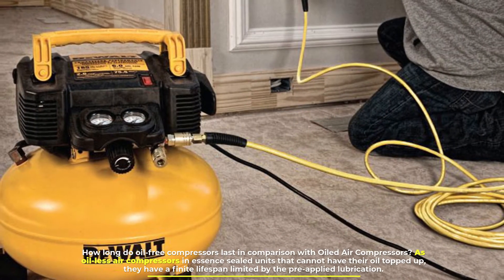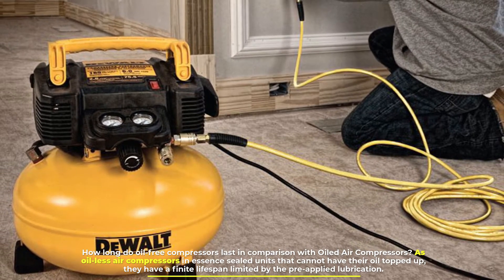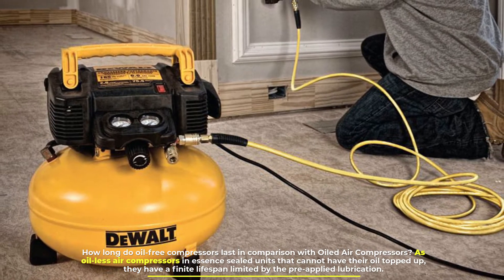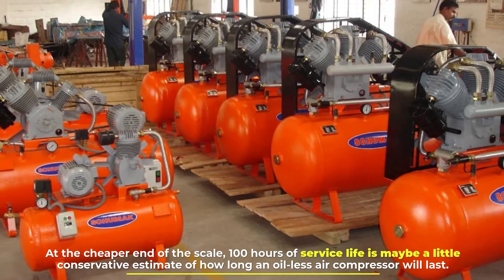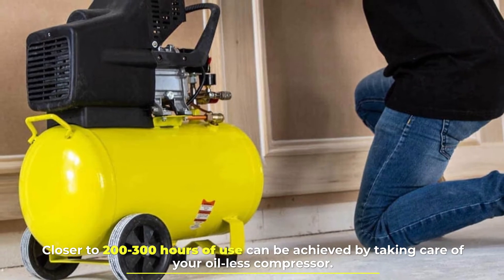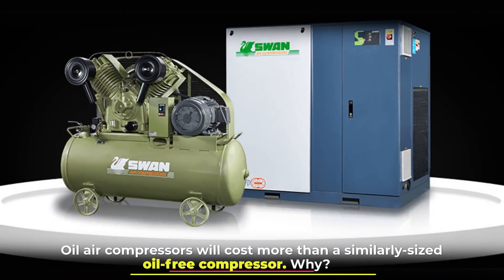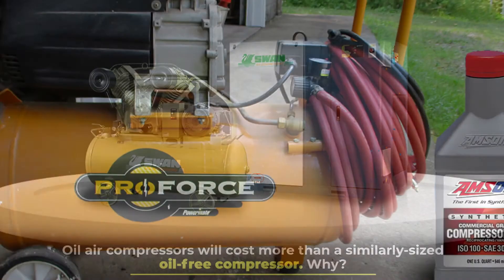Number three: lifespan. How long do oil-free compressors last in comparison with oiled air compressors? As oilless air compressors are essentially sealed units that cannot have their oil topped up, they have a finite lifespan limited by the pre-applied lubrication. At the cheaper end of the scale, 100 hours of service life is a conservative estimate. Closer to 200–300 hours of use can be achieved by taking care of your oilless compressor.